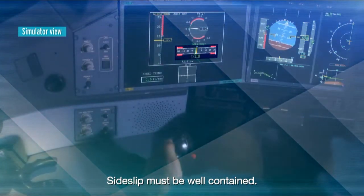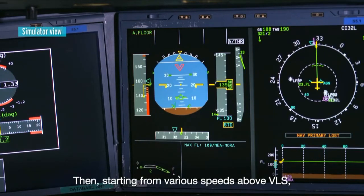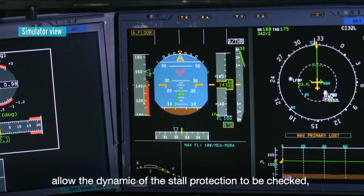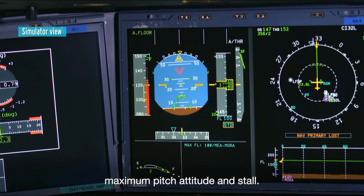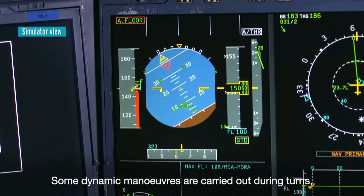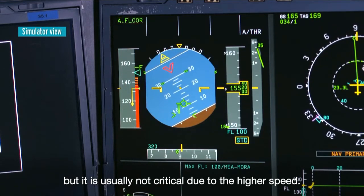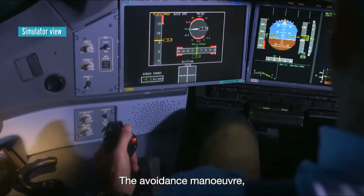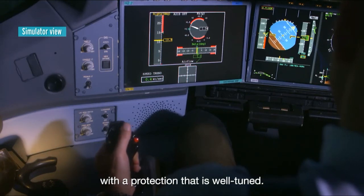Side slip must be well contained. Then, starting from various speeds above VLS and with different thrusts, fast pull-up maneuvers allow the dynamic of the stall protection to be checked, and also possible interferences between two protections — maximum pitch attitude and stall. Some dynamic maneuvers are carried out during turns, but it is usually not critical due to the higher speed. The avoidance maneuver with simultaneously full back stick and maximum roll, as if avoiding a collision, is usually not a problem with a protection that is well tuned.